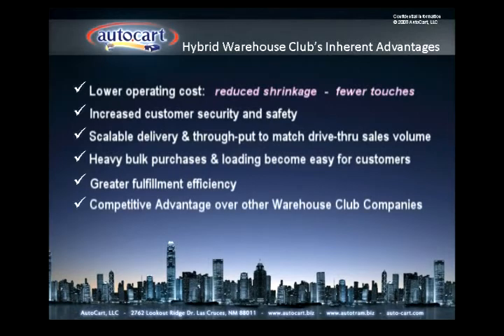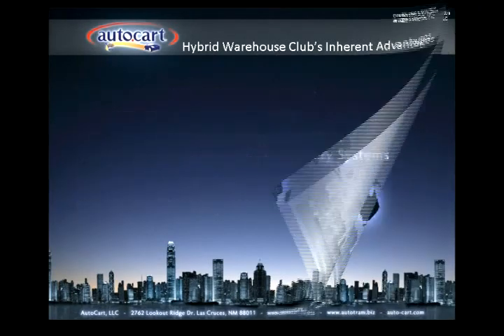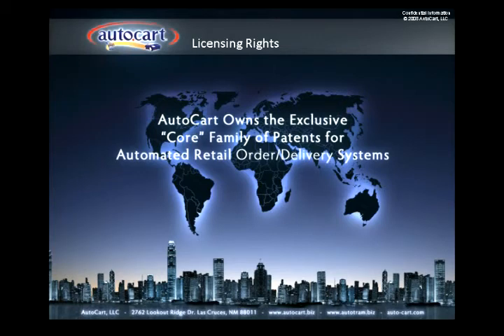AutoCart will provide a distinct competitive advantage over other warehouse clubs through exclusive licensing rights. Our family of core patents includes domestic and international business arenas, and the AutoCart patents include hundreds of claims. Our licensing division holds exclusive intellectual property rights for multi-lane automated delivery of all NAICS classifications of goods and services directly to customer vehicles. In addition, AutoCart is the only patent to include any and all classifications of hybrid warehouse clubs that incorporate both walk-in and drive-through access, internet pre-orders, and fully automated delivery technology.